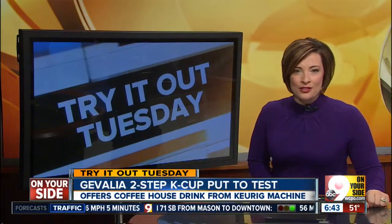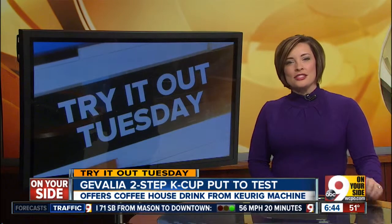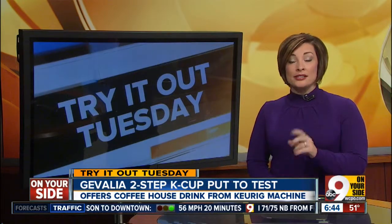We love our Keurig machine here at Good Morning Tri-State and we're not alone. Those single serve machines and the pods are a multi-billion dollar business.